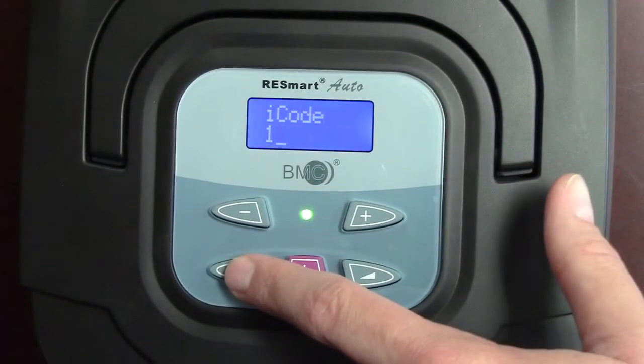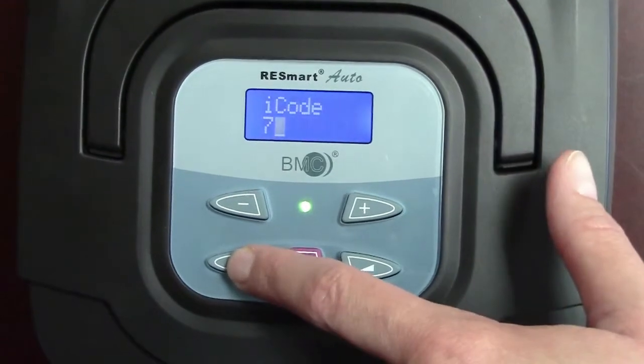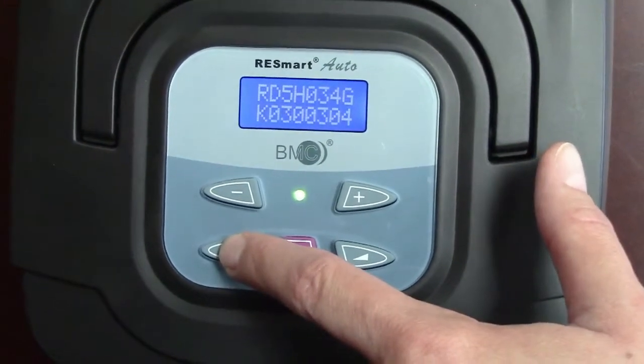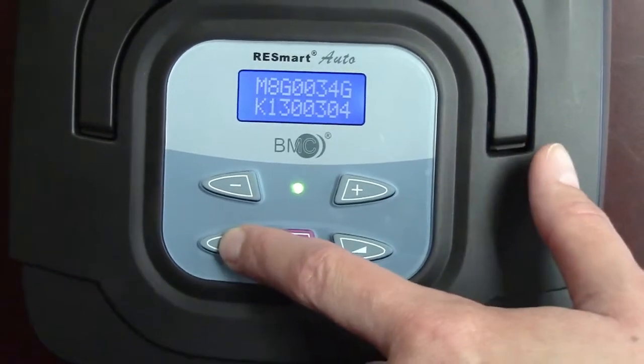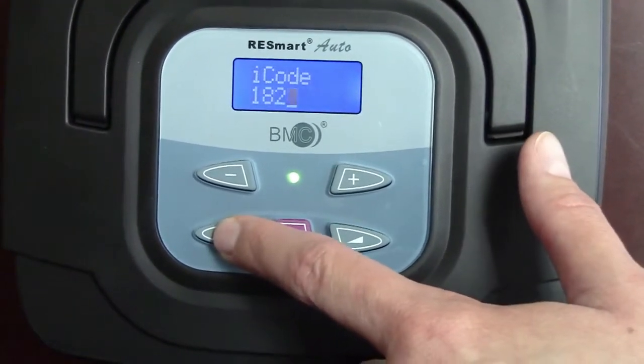Using iCode is extremely easy. iCode is accessed by simply pushing the heater button when the device is not blowing. The screen will display iCode 1, which refers to one day of data. Hit the same button again and the device will display the character string. Pushing the same heater button repeatedly will cycle through all available data options, including 7 days, 30 days, 90 days, 180 days, and so forth.